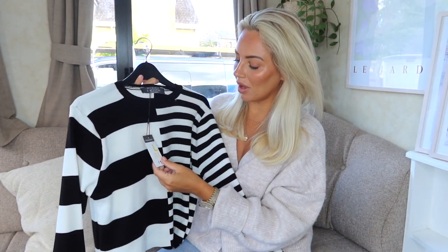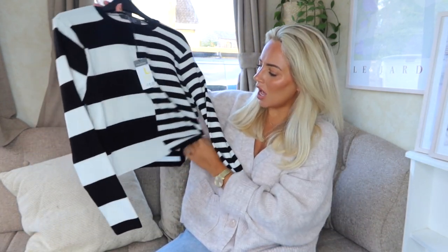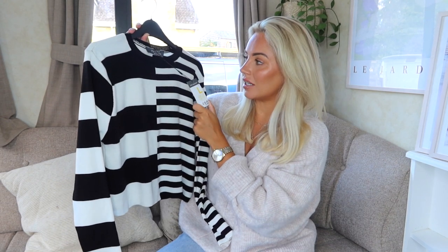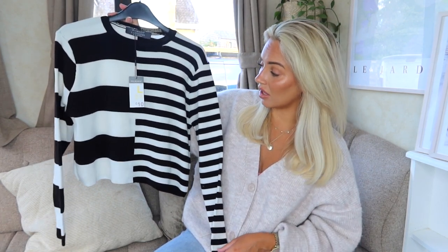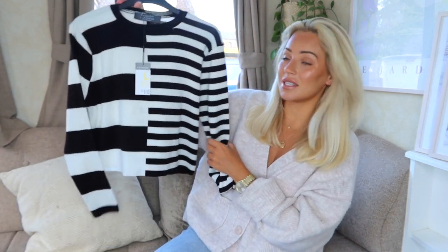I then picked up this stripy top. I got it in a size large — a 14 to 16 — because it looked really small. It's like a cropped jumper and I'll wear it with high-waisted jeans or trousers. It was 10 pounds and I sized up because it definitely runs small. I'm just loving the whole stripe vibe this season — it's a really timeless look.